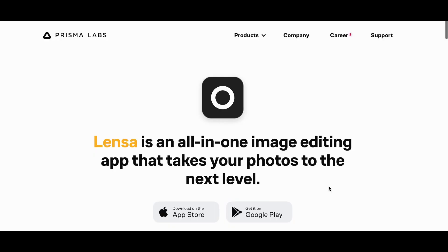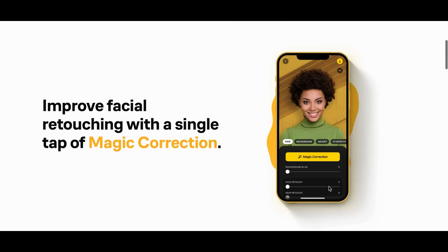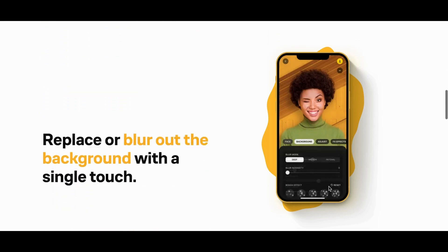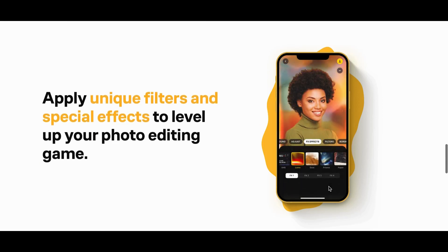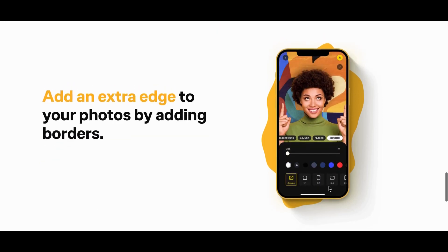Number 6: Lensa. Lensa is an all-in-one image editing app that takes your photos to the next level. You can improve facial retouching, replace or blur out the background, tune both foreground and background to perfection separately, apply unique filters and special effects to your photo, and add an extra edge to your photos by adding borders.